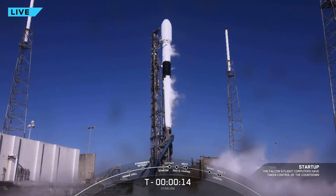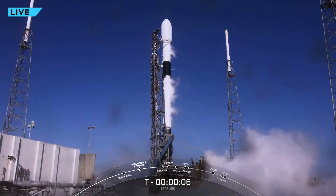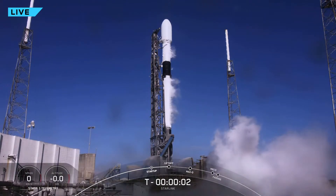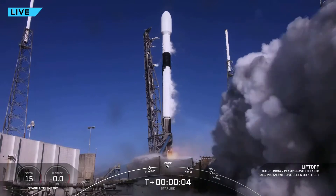10... 9, 8, 7, 6, 5, 4, 3, 2, 1. Engines at full power and liftoff — Falcon 9 has lifted off.